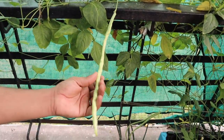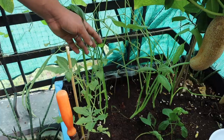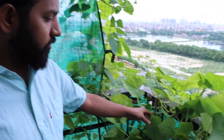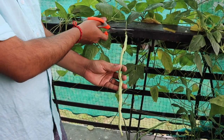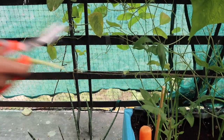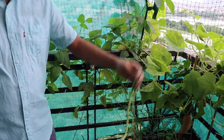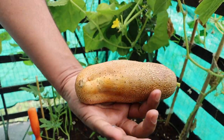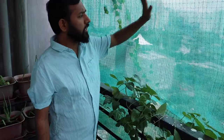Here we have got yard-long beans — you can see they're growing and growing. We have planted tomatoes and we are growing onions from pickling onions. It's easier to grow this way because if you start from seed it takes a whole lot of time. We have got cucumber — this is a local variety. This is our first cucumber and we're going to have it in our burgers today.